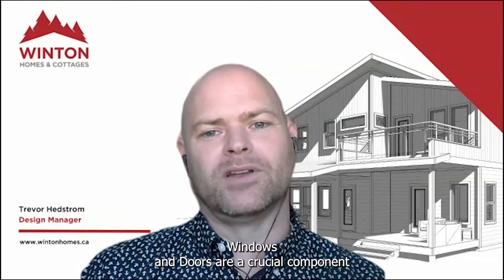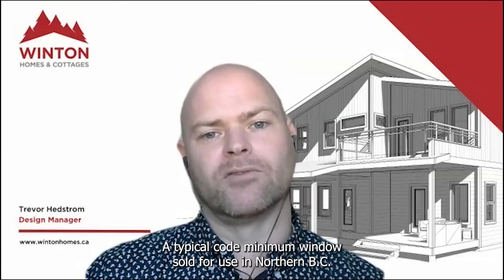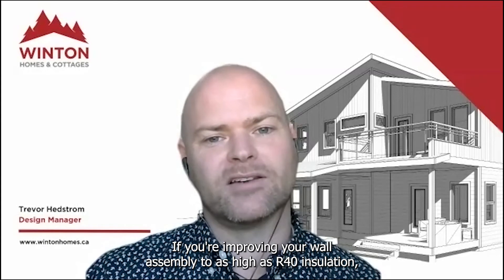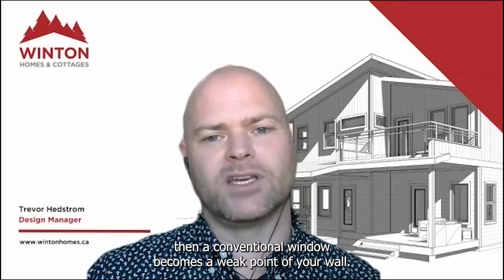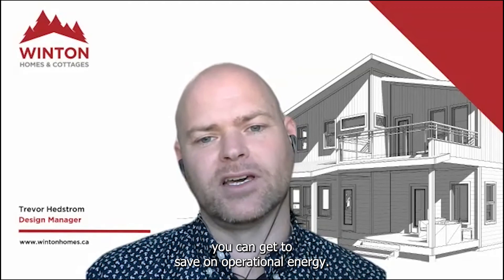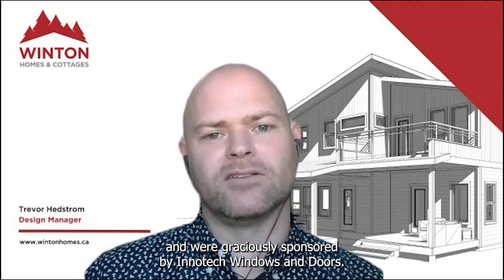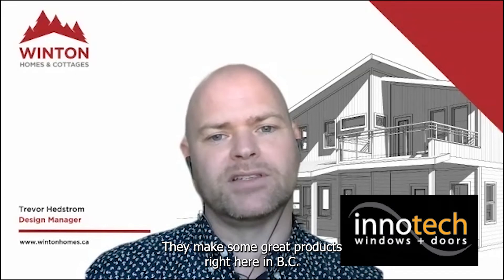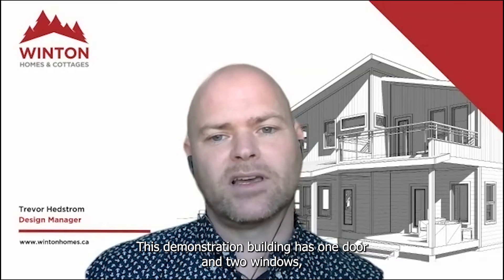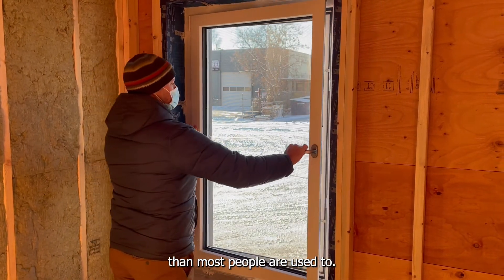Windows and doors are a crucial component in building to a higher performance standard. A typical code minimum window sold for use in northern BC might have a very low R-value, somewhere in the region of R3. If you are improving your wall assembly to as high as R40 insulation, then a conventional window becomes a weak point of your wall. So upgrading your windows is probably the best payback you can get to save on operational energy. The windows for this project have a high insulation value and were graciously sponsored by InnoTech Windows and Doors, who make great products right here in BC that can meet the step code requirements and passive house standards. This demonstration building has one door and two windows; the window that opens is tilt-and-turn, which is a different function than most people are used to.